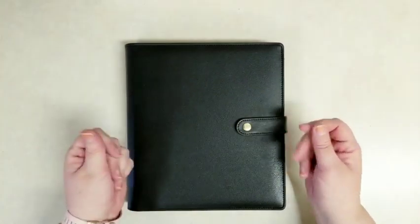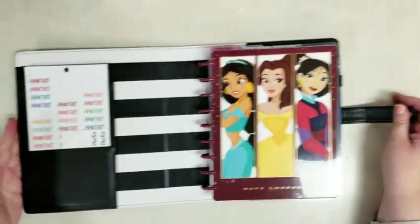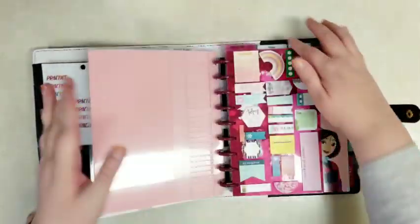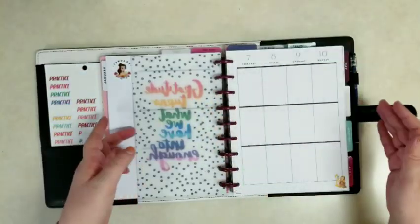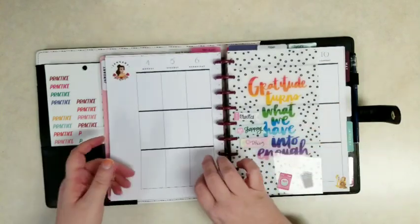Hi everybody, it's Stephanie with Planning with Peanutty. Welcome to my YouTube channel. I'm actually decorating my first spread for 2021 because last week's stuff I'm kind of counting as 2020. But I'm in my new Frankenplanner. If you want to see how I set it up, check out the video in the description below.